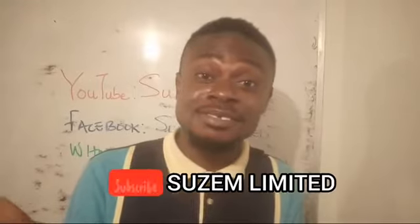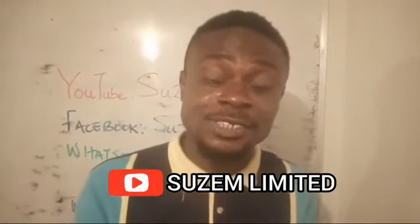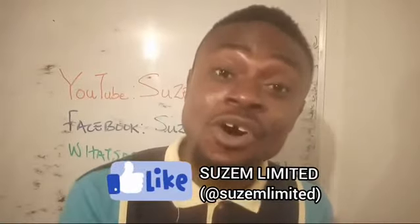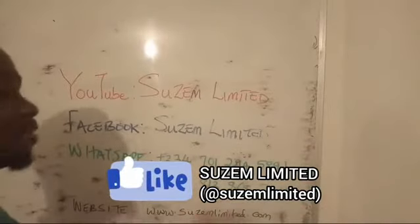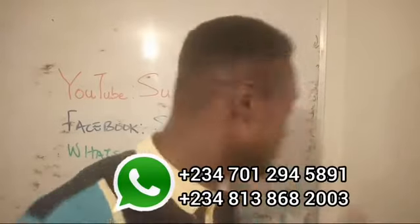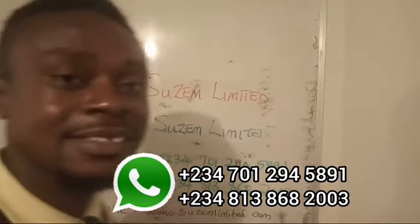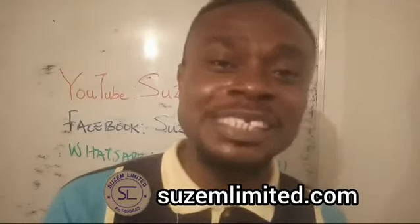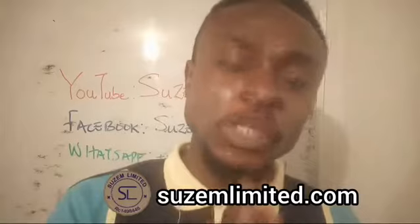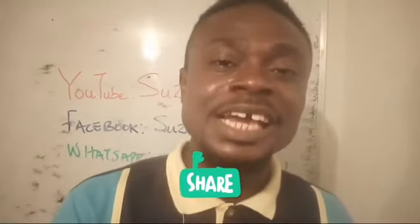Click the red subscribe button and click the bell icon so that you will be among the first to receive notifications whenever we upload a new video. Please like and follow us on Facebook — the name is Susan Limited. If you have any questions, connect with us on WhatsApp. Visit our website at susanlimited.com. Please share this video, like and comment. Thank you for your support, God bless you.